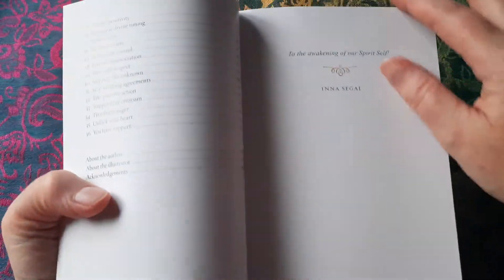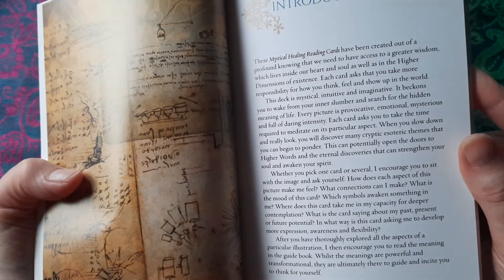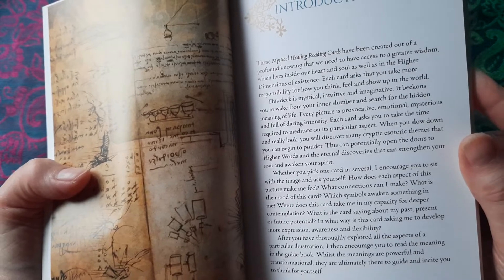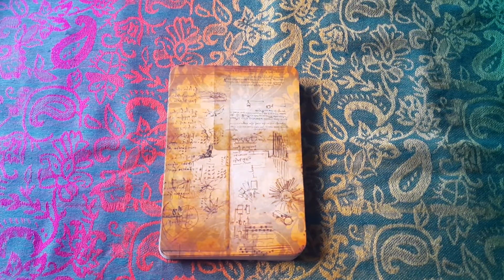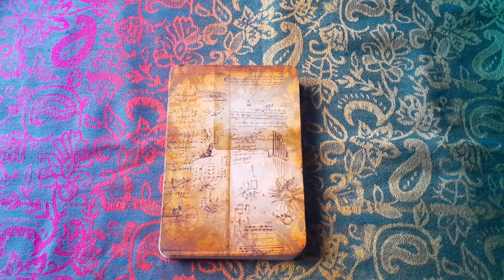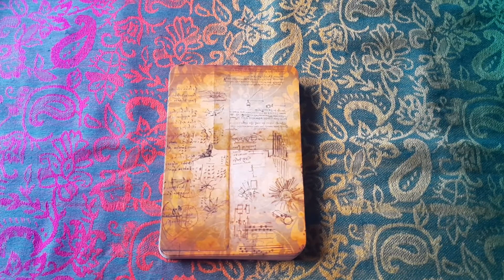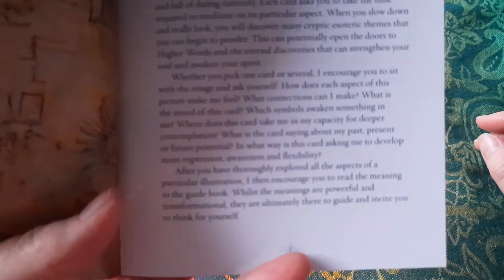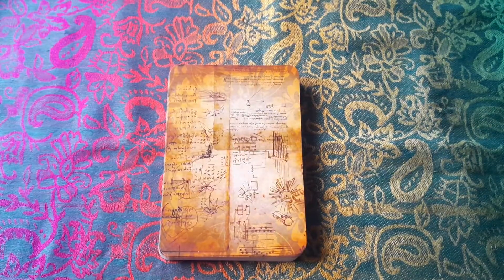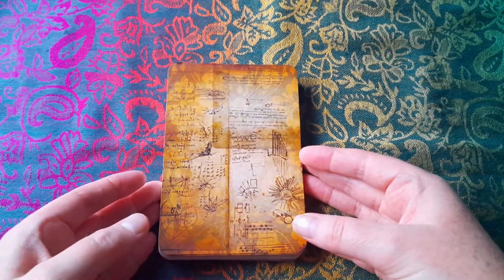I find it's useful when I get a new deck to just have a look at what the system is first. So these cards have been created out of a profound knowing that we need to have access to a greater wisdom. Each card asks you to take more responsibility for how you think, feel, and how you show up in the world. Interestingly, the creator is encouraging you to sit with the image first before you look it up in the book, and ask yourself some questions about the image before you look at the intended meaning. So that's really interesting — this deck looks like it's totally designed to be read intuitively, primarily.